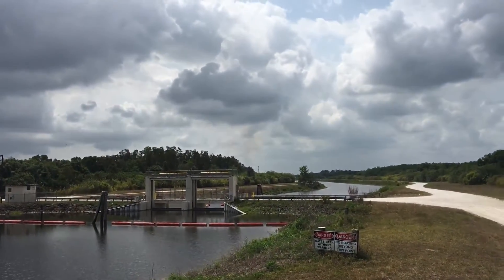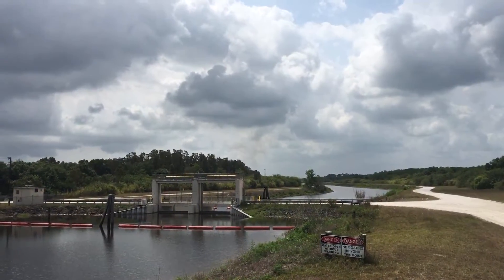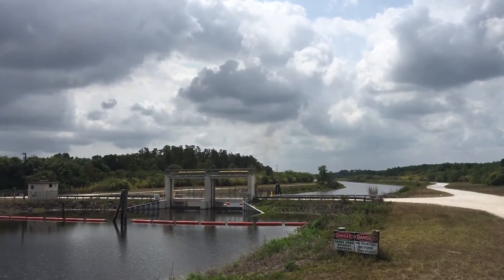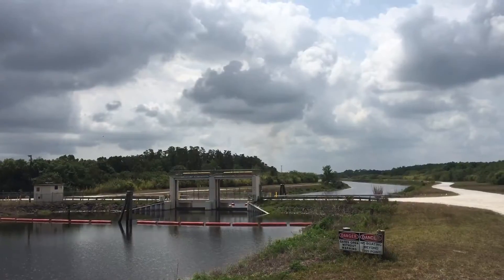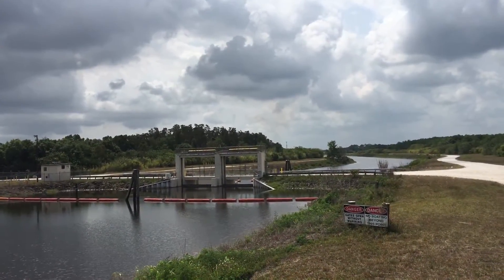On the tailwater side, during this low water condition, the water table is actually the same height as it is 18 miles to the south, practically. So what that shows is that even though this canal is levied on both sides,